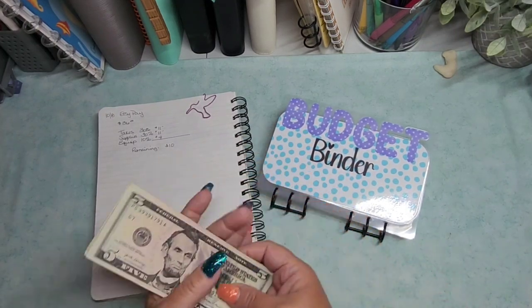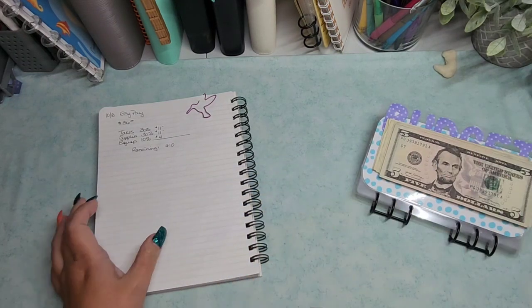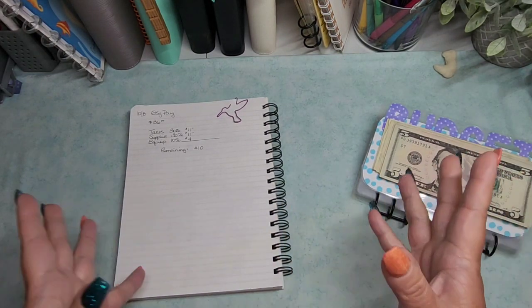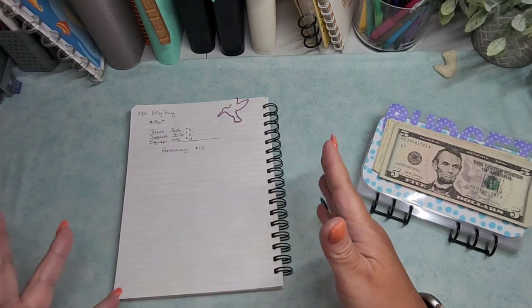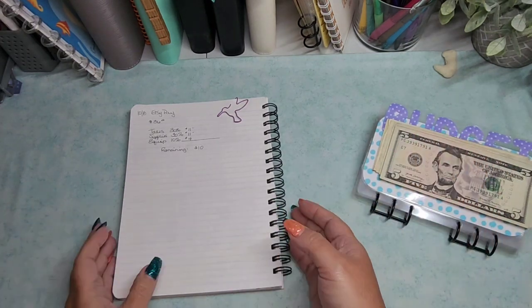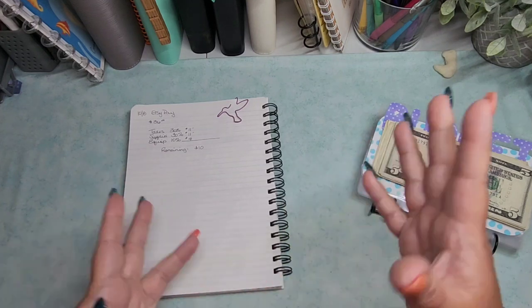I am doing my Etsy payout. This was paid out to me at the very beginning of October, but it would be mostly for the month of September. There's maybe like a week or so in the beginning of the month that would not be included. I made about $36 — it was $35 and change.